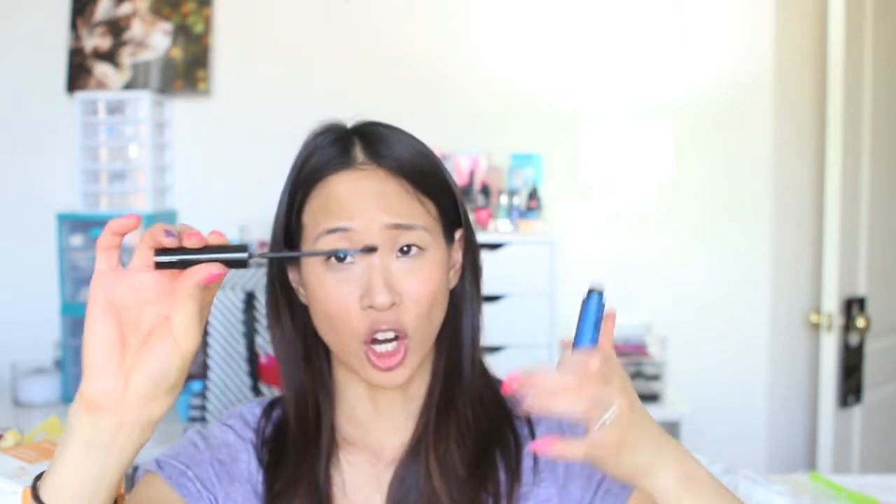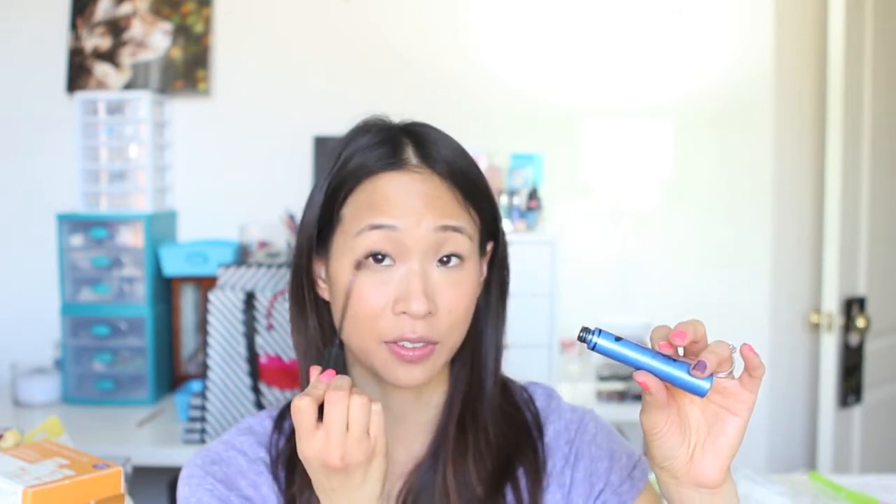Telescopic L'Oreal Mascara — this is the one with the funny wand. I absolutely love this. I would repurchase it, except it has been discontinued. But I found this at a discount store, GTM in San Diego, and I bought a backup of it. This one is just perfect for grabbing your lashes in the corner.